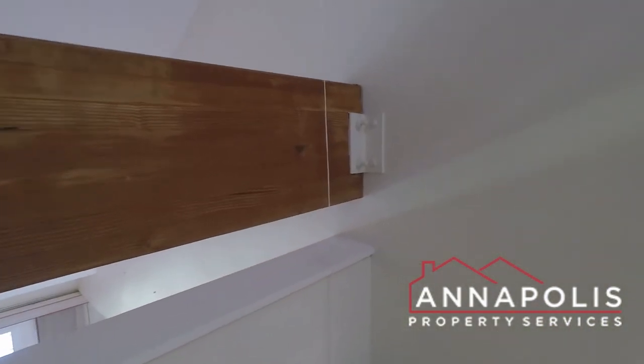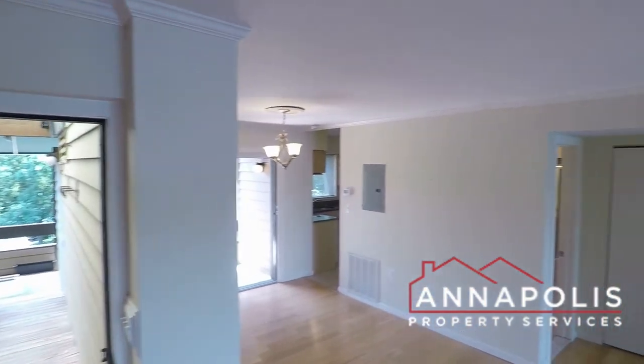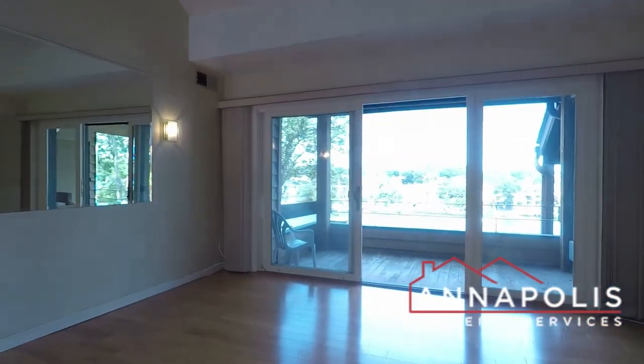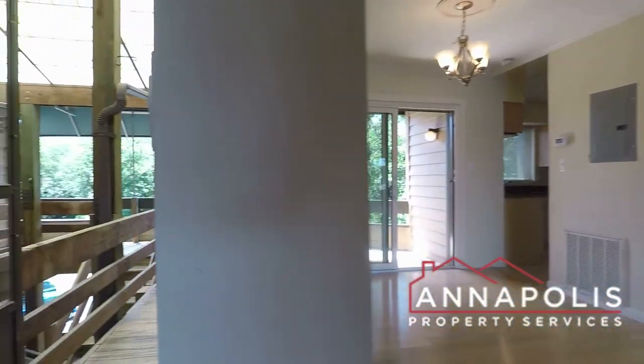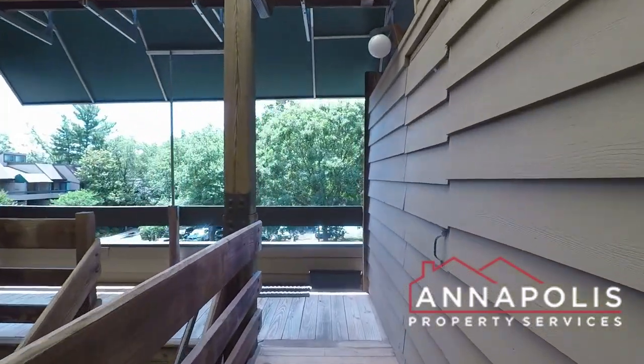Little tight spiral staircase getting down. A quick shot of the dining and living room — incredible water views. And that concludes the walk-through tour of 10 President Point, Unit A3.